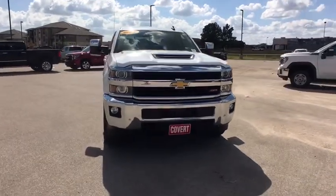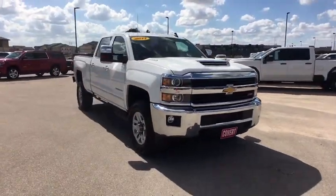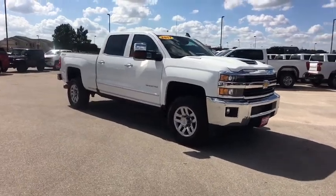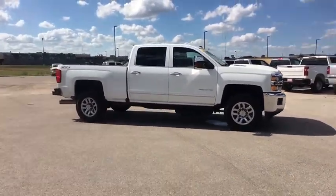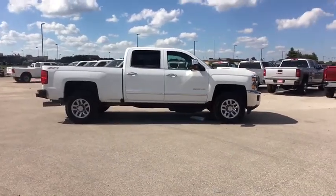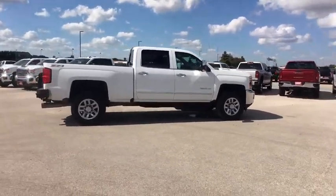We are pleased to show you the 2017 Chevrolet Silverado 2500 HD. This pickup truck pulls unlike any other. This vehicle has less than 75,000 miles. Here are some of this vehicle's great options.